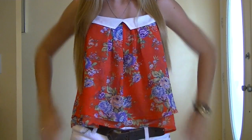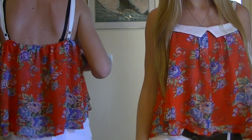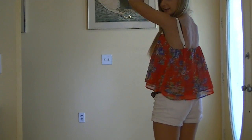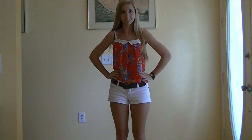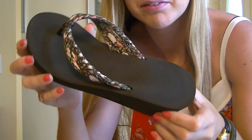For a shirt, I have this pink top from Forever 21 with a Peter Pan white collar, and I'm in love with it, and I love how it's so flowy. And then for shorts, I have white shorts from Bells, and then I have a brown belt that I got from a thrift store.